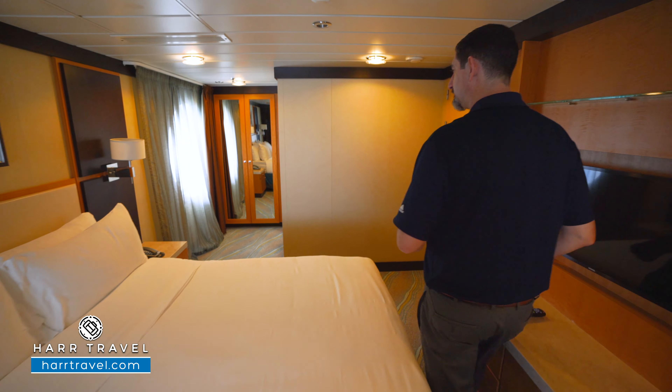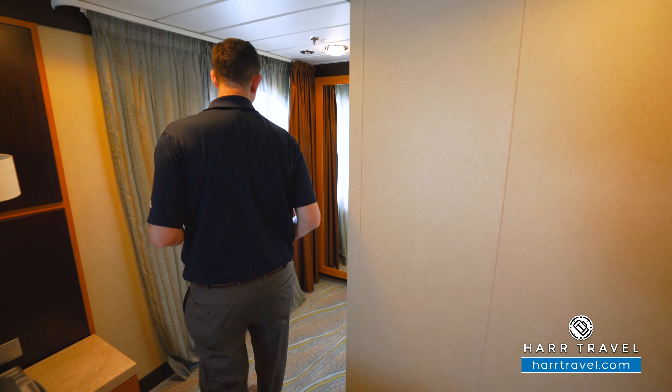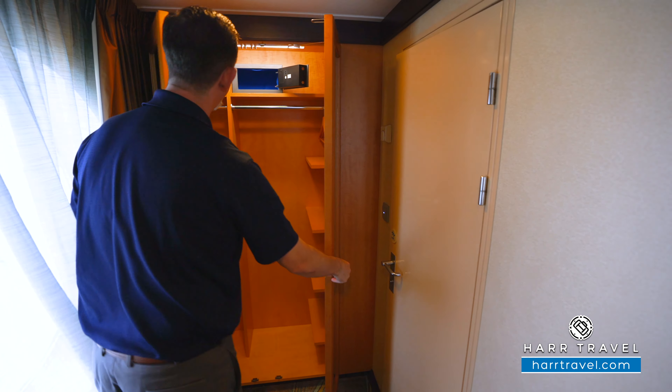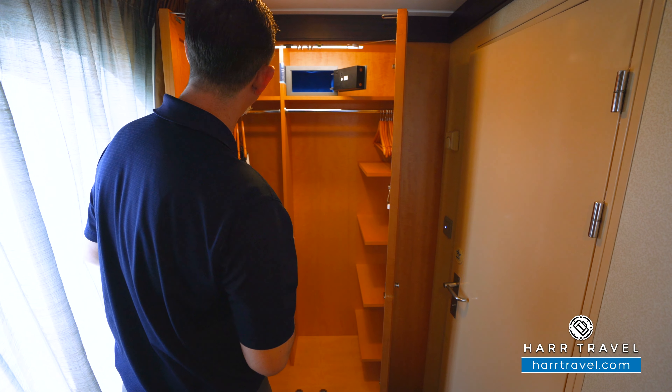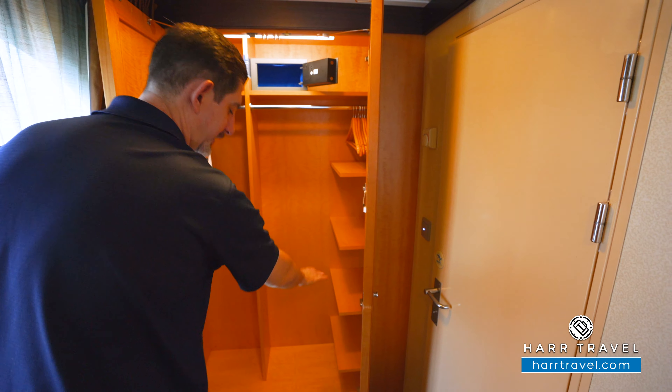As we head around the other side, you're going to have a large window for beautiful ocean views and more storage inside the suite. As I open that up, you're going to see the second of the safes — perfect size for a passport, wallet, or a small tablet. You've got hanging storage all the way across, and you're also going to have shelves up and down.